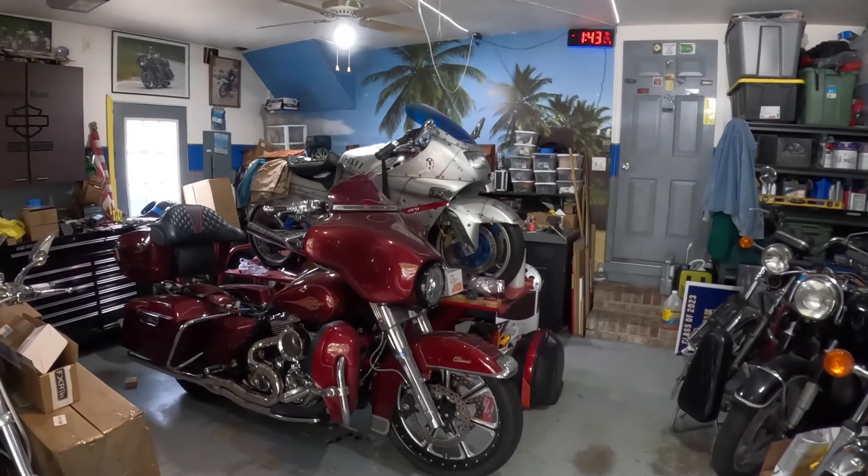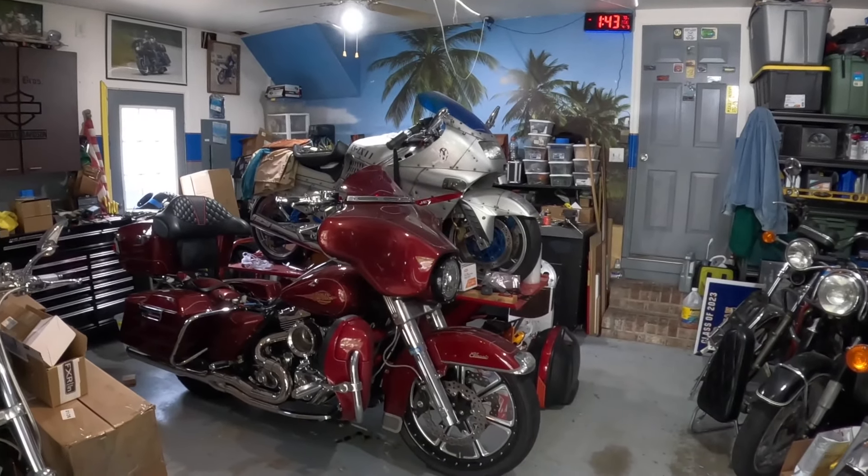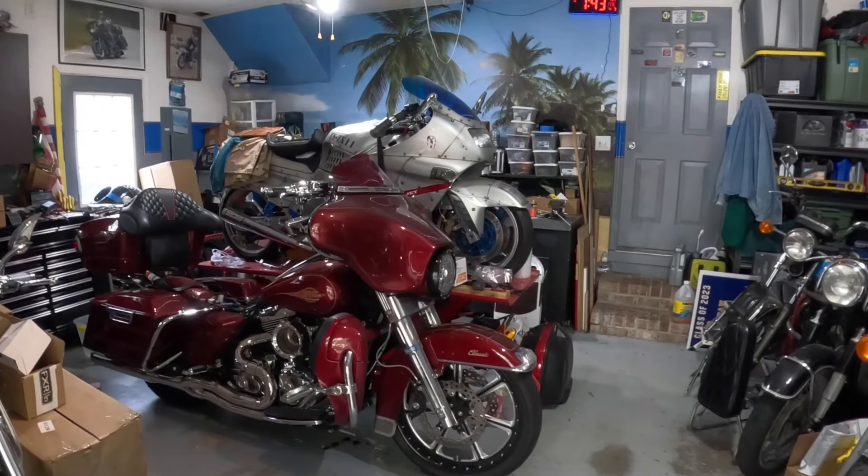Hey YouTube, this is Bronx Brothers Motorcycles. On today's video, we're going to be installing some Thrashin Supply floorboards on my 09 Electra Glide, aka Geezer Glide, aka Performance Bagger.